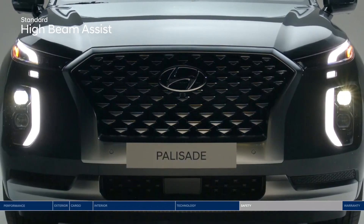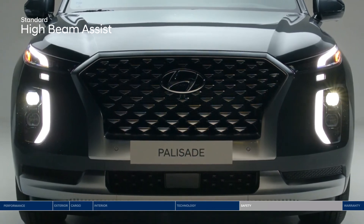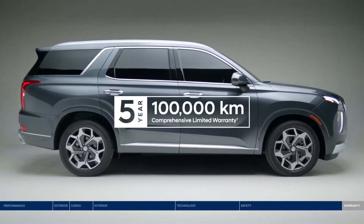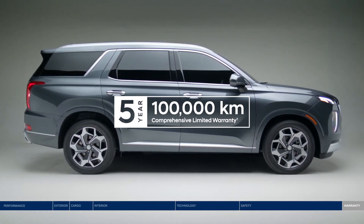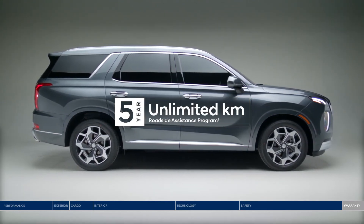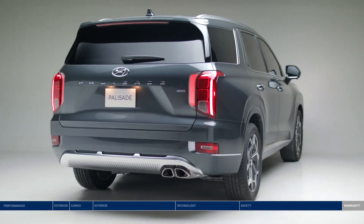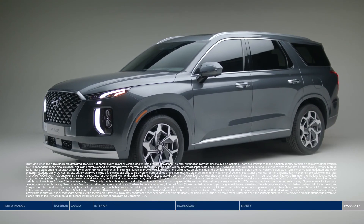Finally, high beam assist will automatically turn your high beams on or off depending on surrounding conditions at night. The Palisade is backed by our five-year, 100,000-kilometer comprehensive limited warranty — one of the best-backed warranties in Canada — and the assurance of our five-year unlimited kilometer roadside assistance program. Whether you're pulling up to hockey practice or arriving at the city's trendiest restaurant, the Hyundai Palisade fits your life and style.